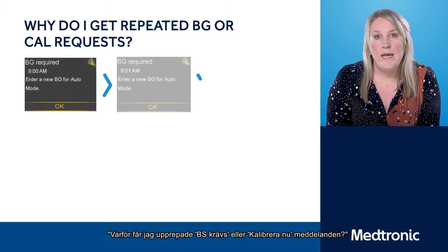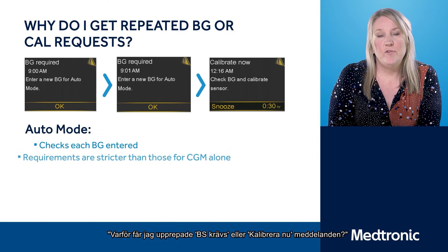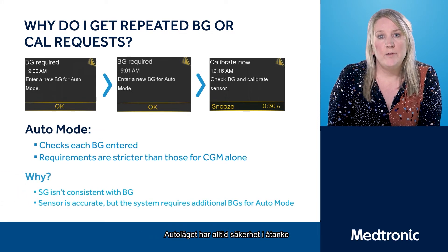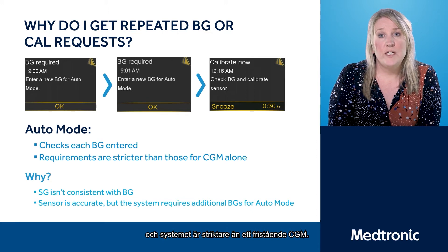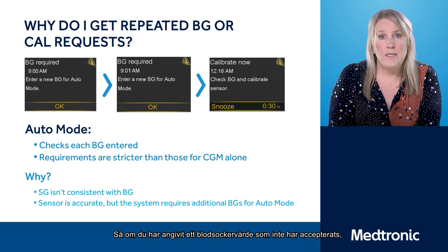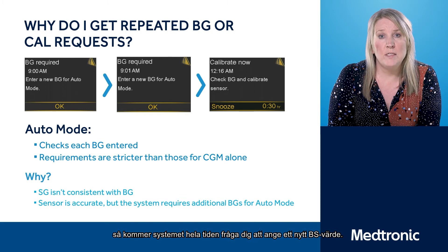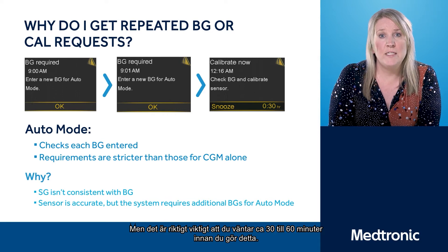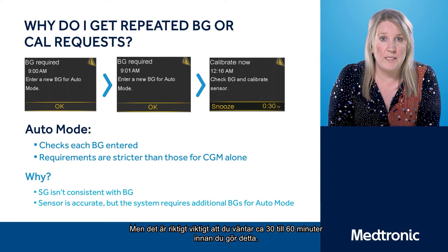You may be asking: why do I get repeated BG Required Now or Calibrate Now Alerts? In auto mode, it will always have safety in mind, and the system is stricter than standalone CGM. If you've entered a blood glucose level that's not been accepted, it will ask you to repeat by entering another blood glucose level. It's really important that you wait around 30 to 60 minutes before doing this.